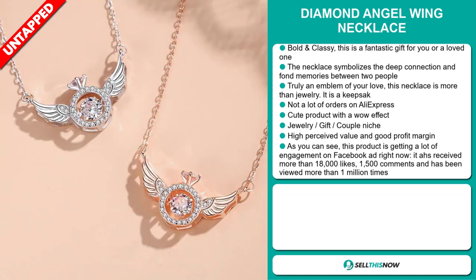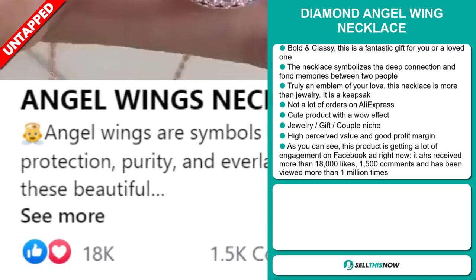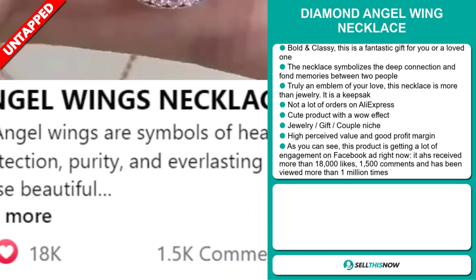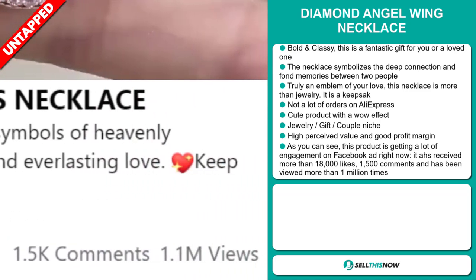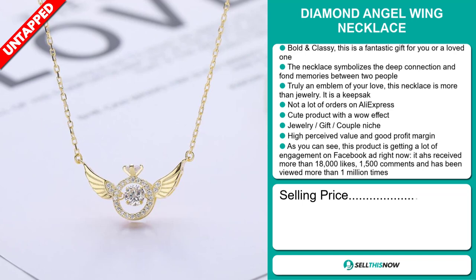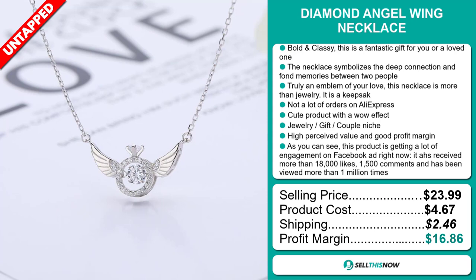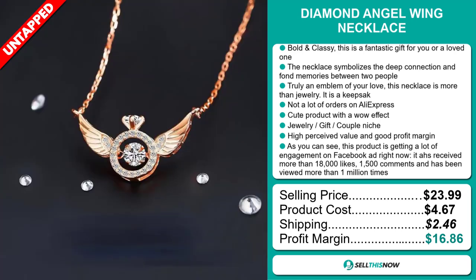So far there haven't been many orders on AliExpress, so you could definitely take advantage of this. As you can see, this product is getting a lot of engagement on Facebook right now. It's received more than 18,000 likes, 1,500 comments, and it's been viewed more than 1 million times. The selling price for the Diamond Angel Wing Necklace is just under $24, whereas the product cost is only $4.67. Shipping will set you back $2.46, so you're looking at a very good profit margin of $16.86. Sell this now!